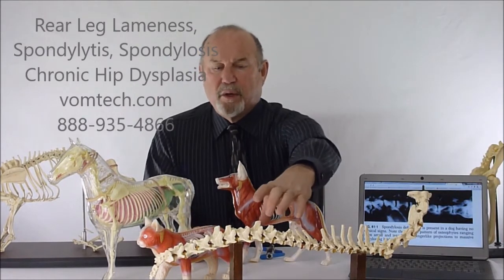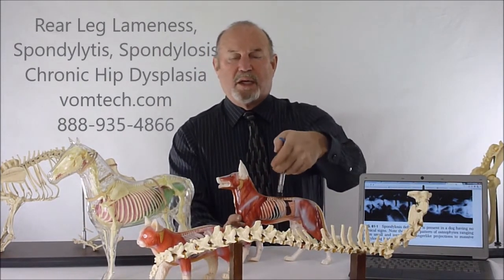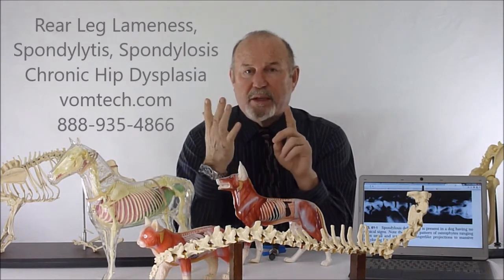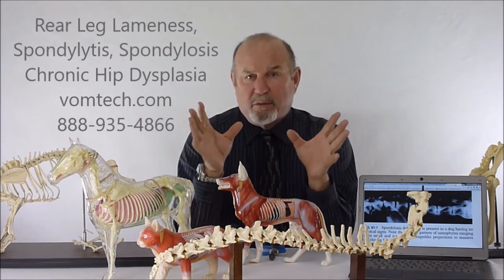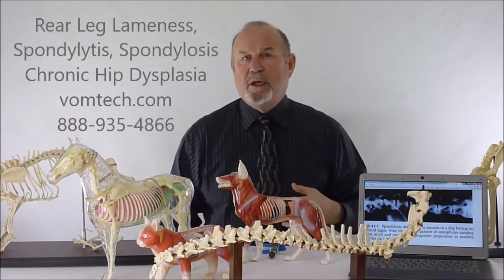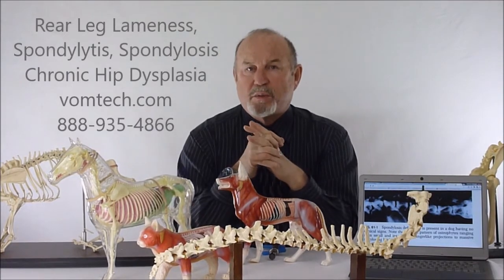If an area of the spinal cord incurs an injury, the body ends up with vertebral subluxation complex. If that's not repaired with this technique or other techniques, what occurs is that area basically builds up hydrogen ion, serotonin, bradykinin, and prostaglandins — P substance essentially. That causes pain in the tissue, and the body avoids that area. The body says if you're not going to fix this joint, I'm going to shut it down — first with cartilage, then connective tissue, then bone — and we end up with a fusion of a joint, what's called spondylosis or spondylosis deformans.